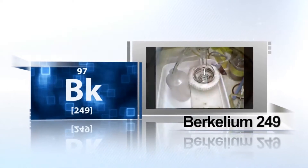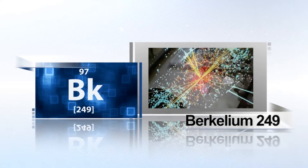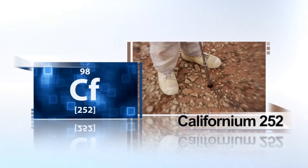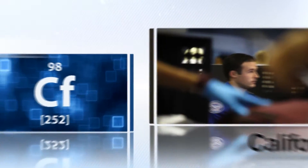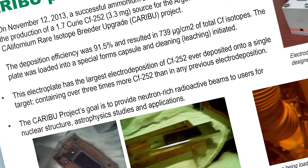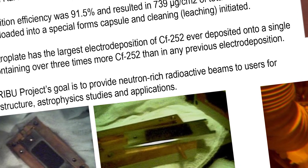With the unique capabilities at REDC and the high-flux isotope reactor, the DOE Isotope Program provided the Berkelium-249 target material that led to the discovery of new Super Heavy Element 117 in 2009. The two facilities also supply over 70 percent of the world's Californium-252, a strong neutron source used in a wide range of applications. Recently, researchers at Oak Ridge electro-deposited a record amount of Californium-252 onto a plate to be used at an accelerator at Argonne National Laboratory.